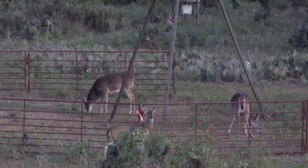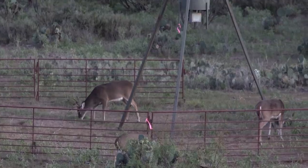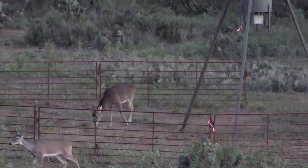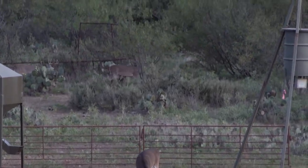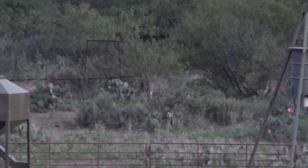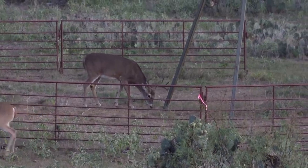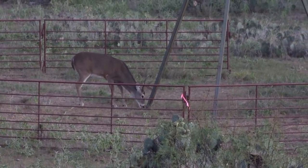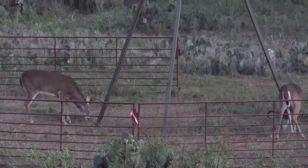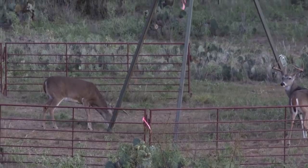This mature buck on the left is a nice ten point — really nice ten point. We've got the hefty seven on the right, and then this ten point that just came in is an awesome deer. Look at these deer back here, my goodness, just walking off. That's a really nice ten point, good mature deer, and honestly I would take that deer — that would probably be a trophy deer right here.